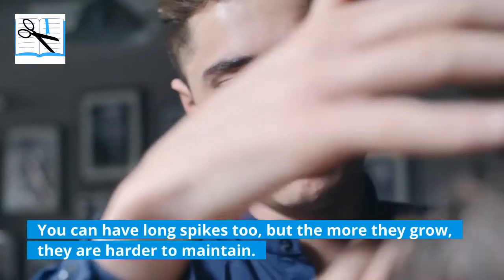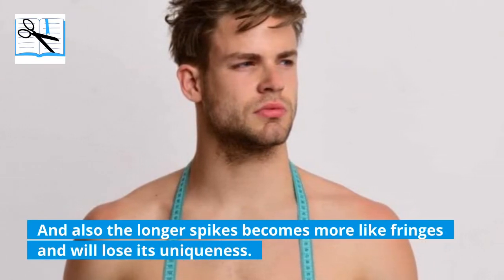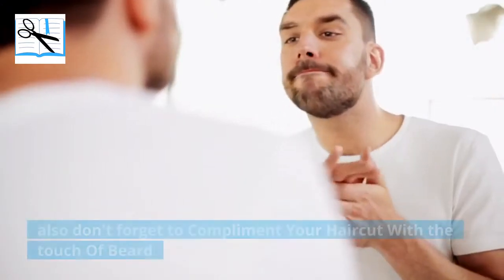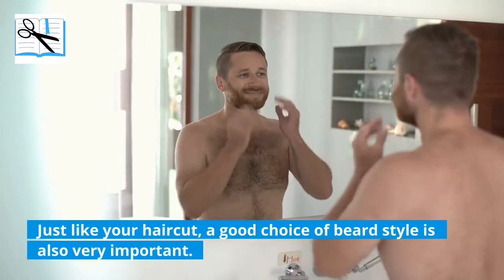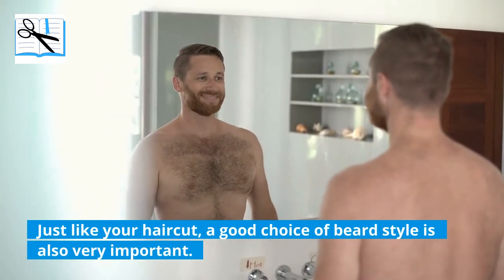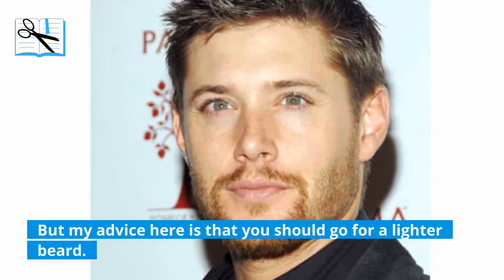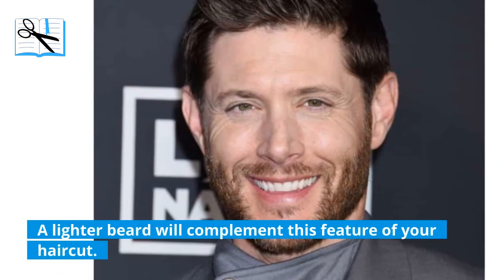You can have long spikes too, but the more they grow, the harder they are to maintain. Also, longer spikes become more like fringes and will lose their uniqueness. Another tip is that you must use hair gels — they help best to maintain spiky hair, but make sure they are of a good brand. Also, don't forget to complement your haircut with a touch of beard. Just like your haircut, a good choice of beard style is also very important. Jensen Ackles' haircuts can go with both heavy and light beards, but the advice here is to go for a lighter beard, as spikes give more of a cool look and a lighter beard will complement this feature.